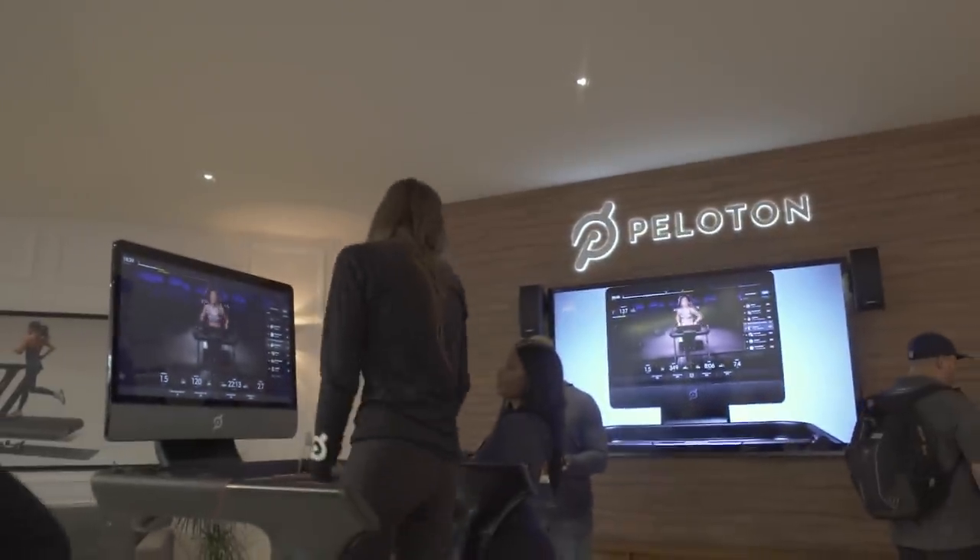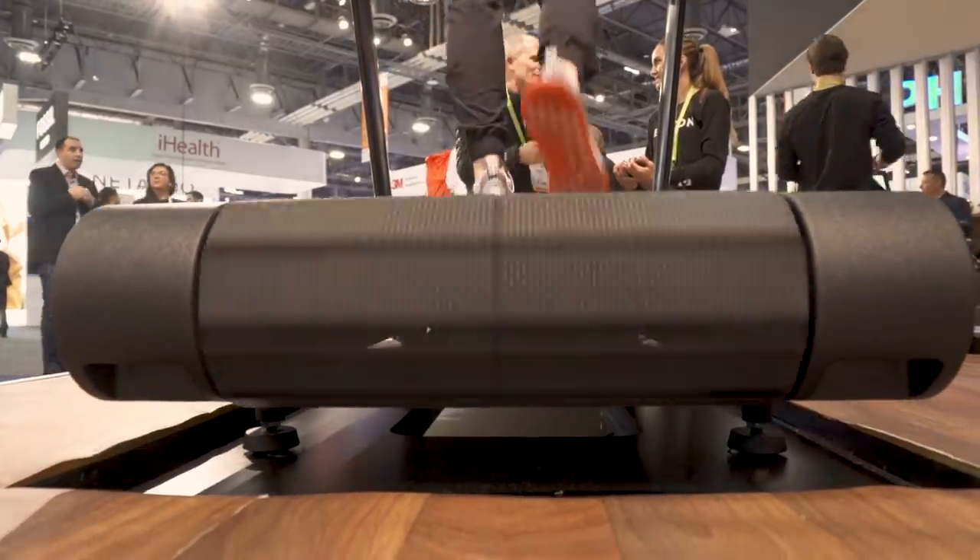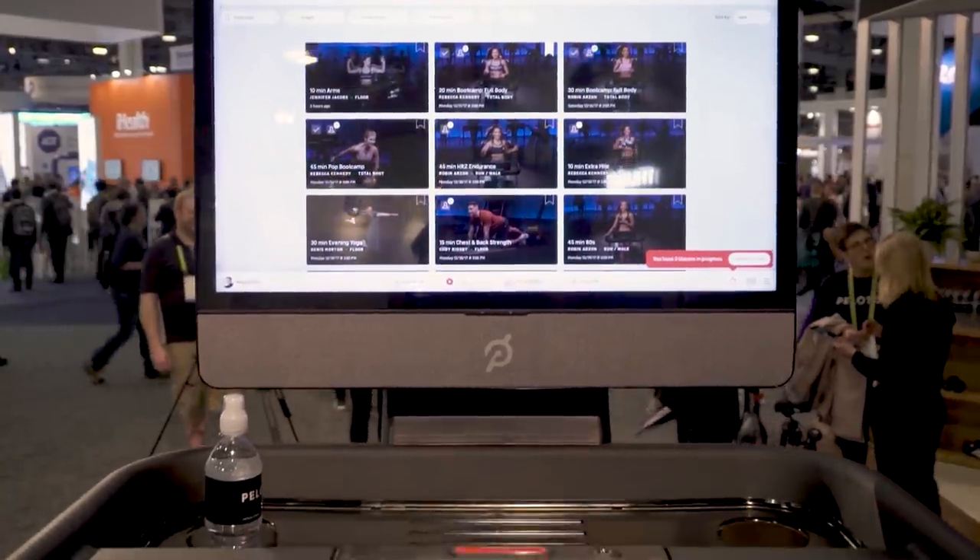It's $4,000 because it basically costs us $4,000 to make it. We've got a 32-inch touchscreen, a front-facing sound bar with the best audio technology, and the best slat technology in the treadmill itself. So we don't make almost any money on the treadmill. But thinking about affordability, if you're a Peloton bike owner, we're bringing the Peloton Tread to market at a $110 a month price point — that's $55 per person within a household. When you think about what you're paying for your gym membership, if you had a Peloton bike and a Peloton Tread in your home, why would you need to go to the gym? You have better hardware, at a better location, with better instructors, a better community, better software.